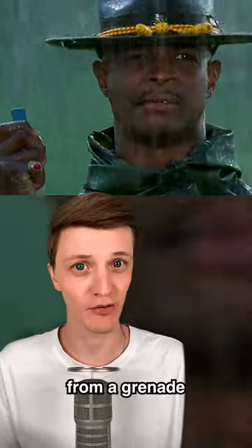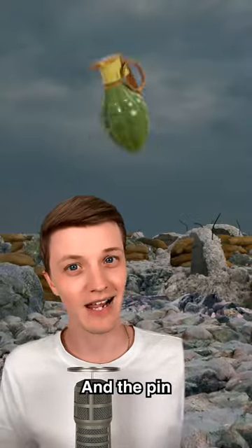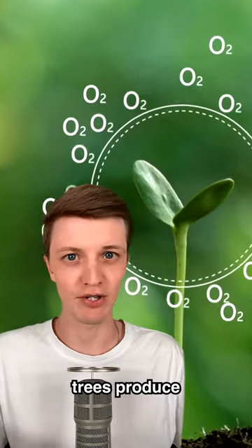Common lies you still believe: you may think you can pull a pin from a grenade using your teeth. If you did this in real life, you would lose your teeth and the pin would still be in the grenade.